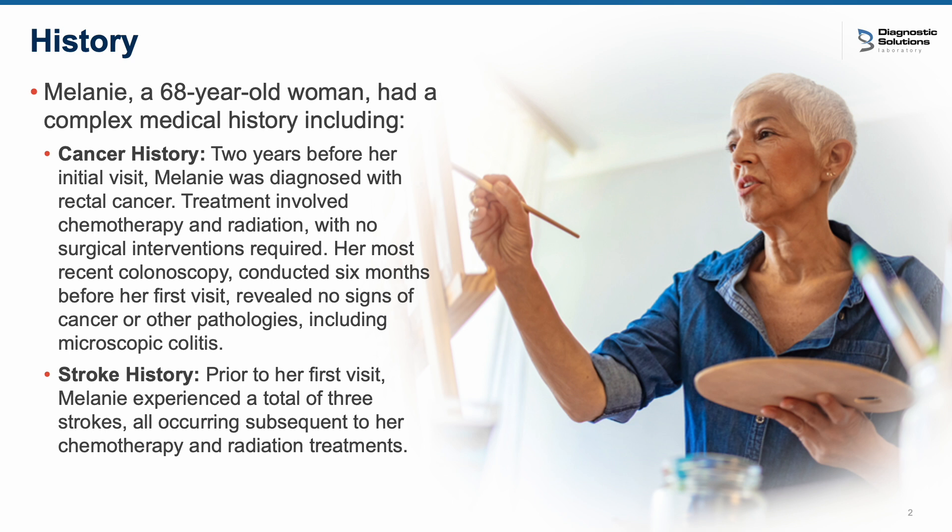Today, we're going to be discussing Melanie, who was a 68-year-old female with a very complicated medical history when she presented to my office. She had two years prior to her first visit with me been diagnosed with rectal cancer. She was treated with both chemotherapy and radiation, and luckily she didn't need any surgical interventions. Her last colonoscopy was six months prior to the first visit with me, and it was completely clear — no cancer found, no polyps. They also did a lot of biopsies, and she was completely clear, with no microscopic colitis or any other pathologies.